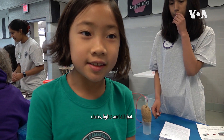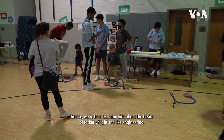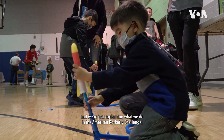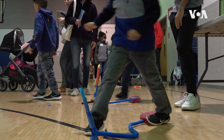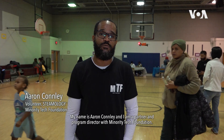Potatoes are actually like a natural battery — they give off an energy charge which can actually power clocks, lights, and all that. We're from the TJ Rocketry Club and we're here teaching kids about the basics of rocketry, flight, and engineering. Our club participates in three competitions: the American Rocketry Challenge, the NASA Student Launch Initiative, and the Battle of the Rockets.